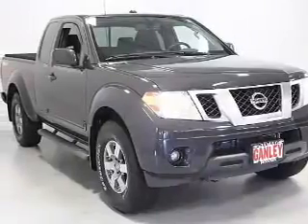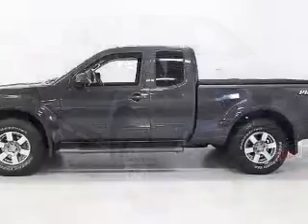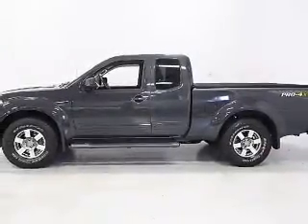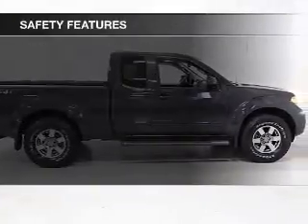The features include satellite radio, steering wheel controls, auto dimming mirrors, dual temperature controls, automatic climate control, cruise control, keyless entry, a trip computer, an MP3 player, and air conditioning.